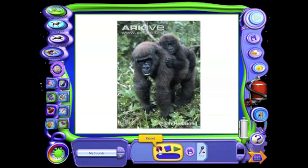I'm going to use the record button, then I'll stop, play it, and see if I like it.